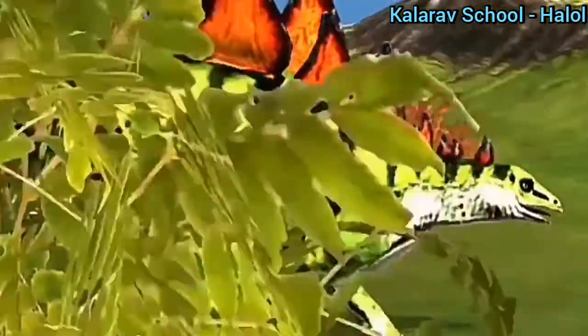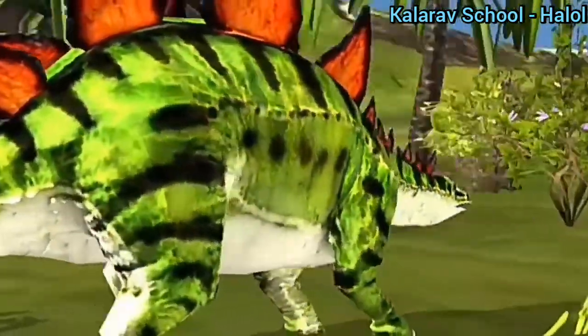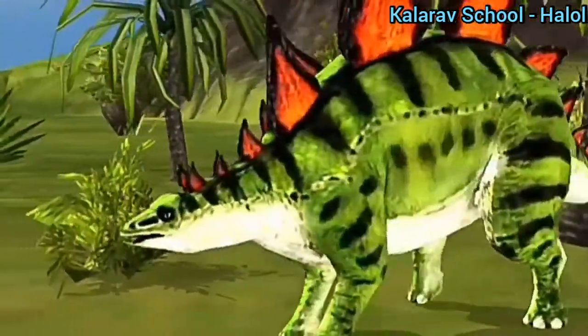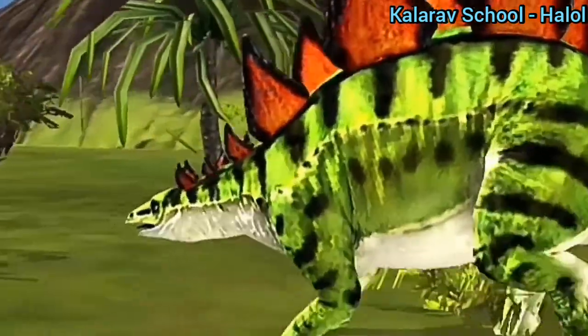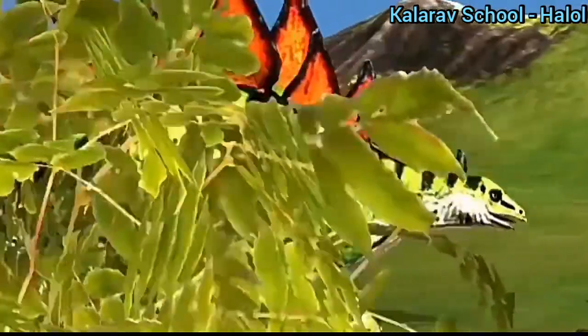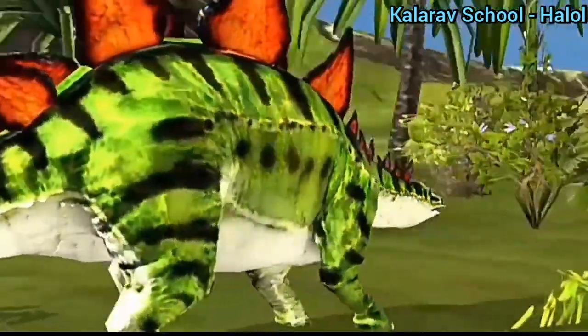This is one kind of dinosaur called stegosaurus. This dinosaur had huge spikes on its back and on its tail — you can see here.